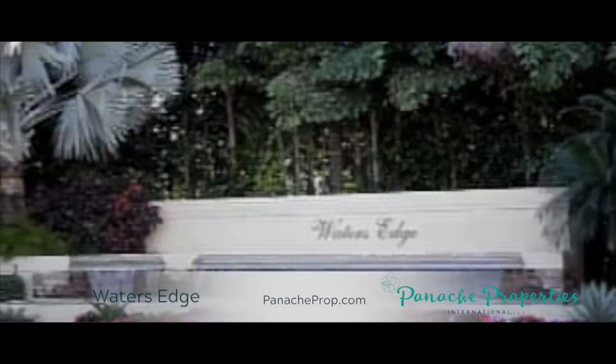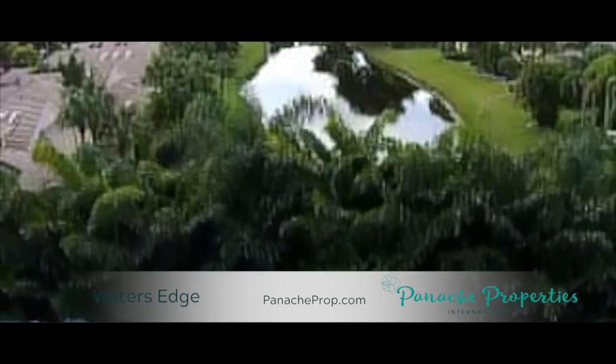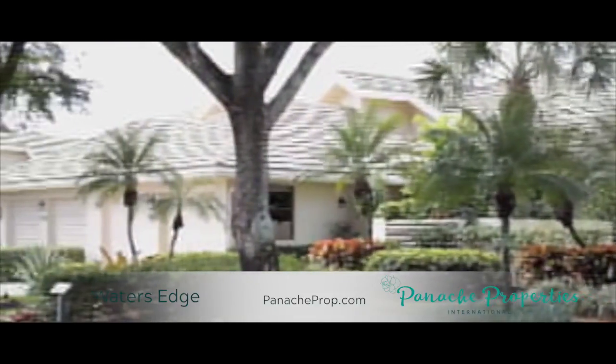The Village of Water's Edge, built in 1989, boasts exceptional golf course and lakefront views and is conveniently located as the very first community off of the power line entrance in Boca West Country Club.